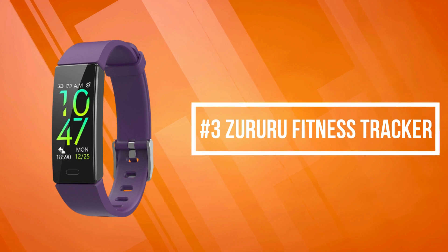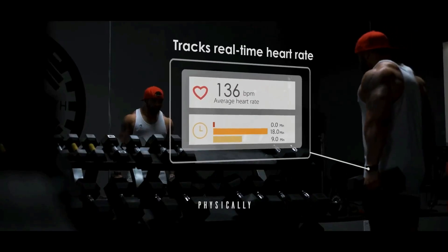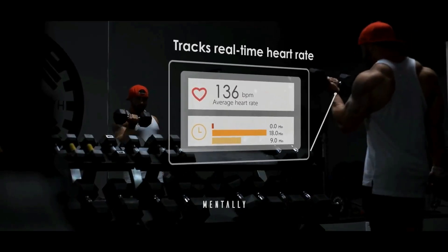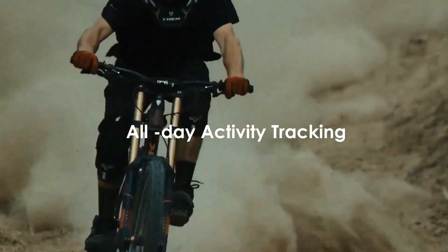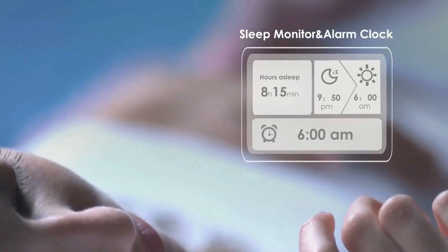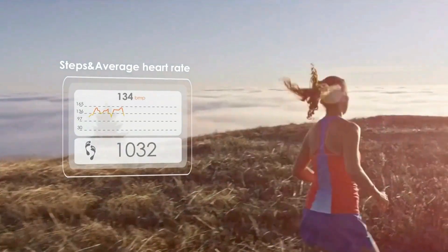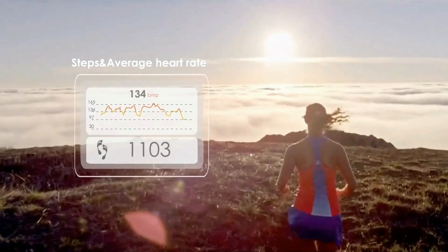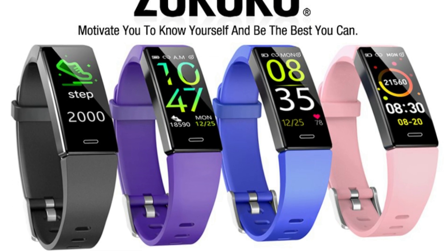At number 3 on our list is the Zeruru Fitness Tracker. The Zeruru Fitness Tracker can track your daily steps, calories consumed, workout distance, and time. You can see detailed data on the band app. Built-in USB plug and long battery life — 1-2 hours full charge gives you up to 7-day working time. No messy cables are needed; just take the band off from the tracker host and charge it wherever there is a USB port. 11 exercise modes help you better understand specific activity data.